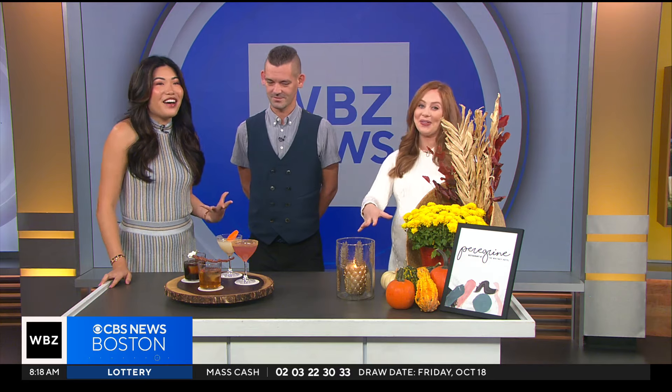Fall is in full swing here in New England, and that means embracing all the new flavors that the season has to offer, and the smells. I can already smell — we have the fall candle going in here and it smells so good. We have mixologist Steve Hulla from the Peregrine at the Whitney Hotel with us this morning. Thank you for being with us bright and early.